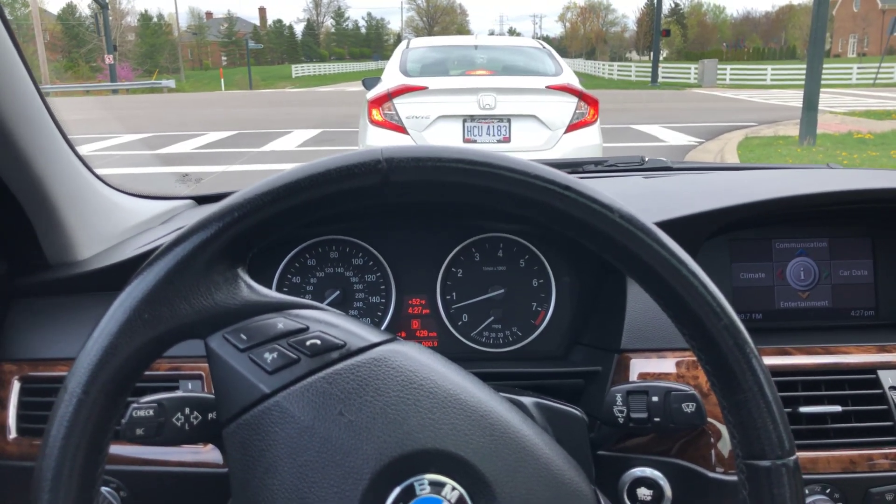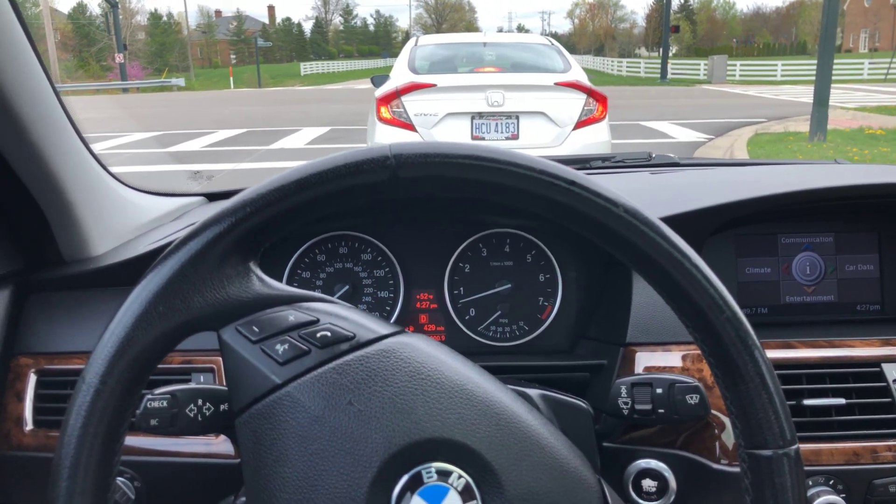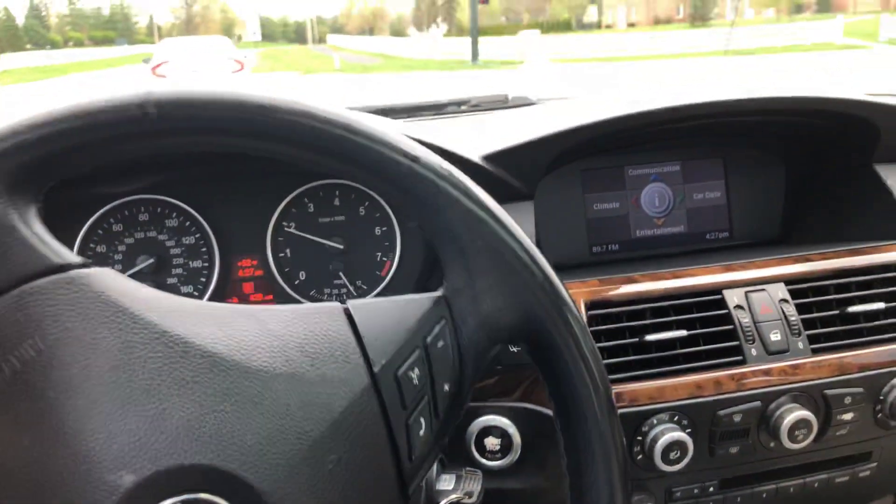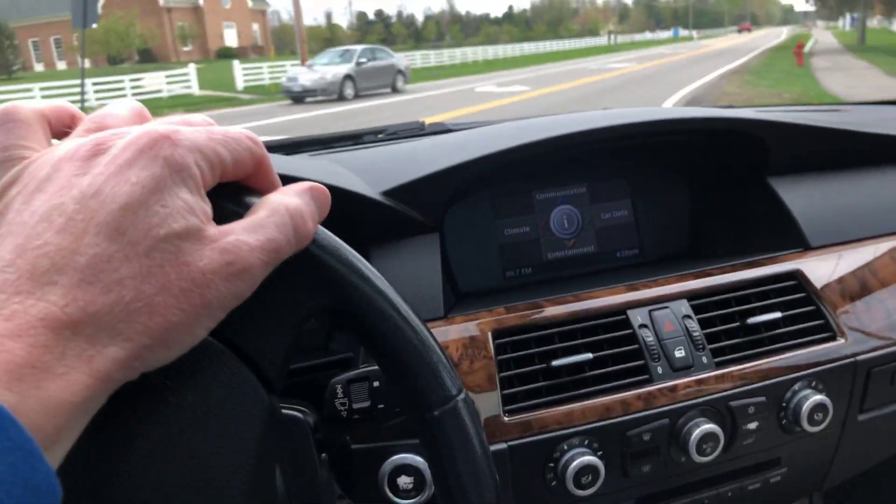The recent service I had done included the valve cover gaskets replaced, the oil filter housing gasket, the serpentine belt, and a fresh oil change.